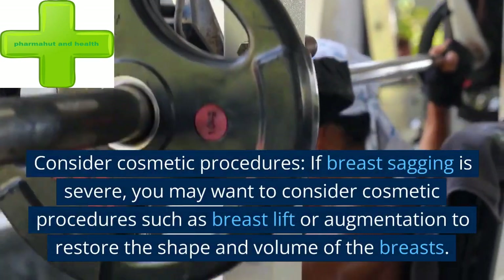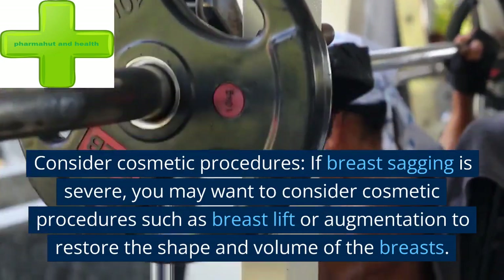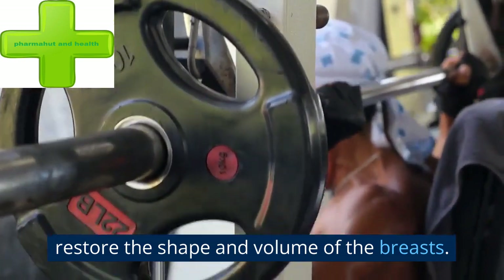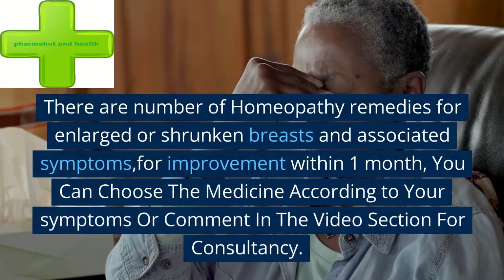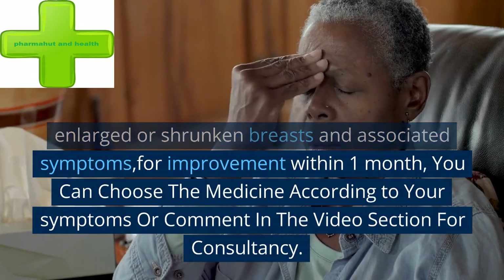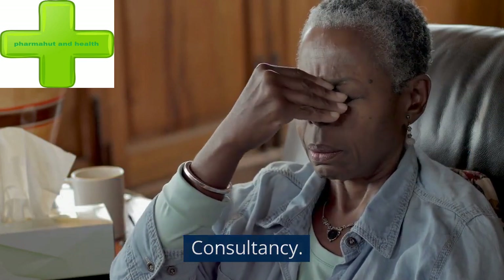If breast sagging is severe, you may want to consider cosmetic procedures such as breast lift or augmentation to restore the shape and volume of the breasts. There are a number of homeopathy remedies for enlarged or shrunken breasts and associated symptoms. For improvement within one month, you can choose the medicine according to your symptoms or comment in the video section for consultancy.